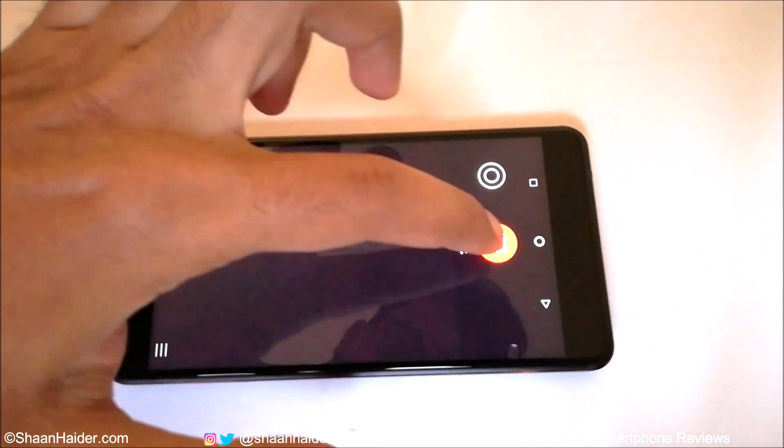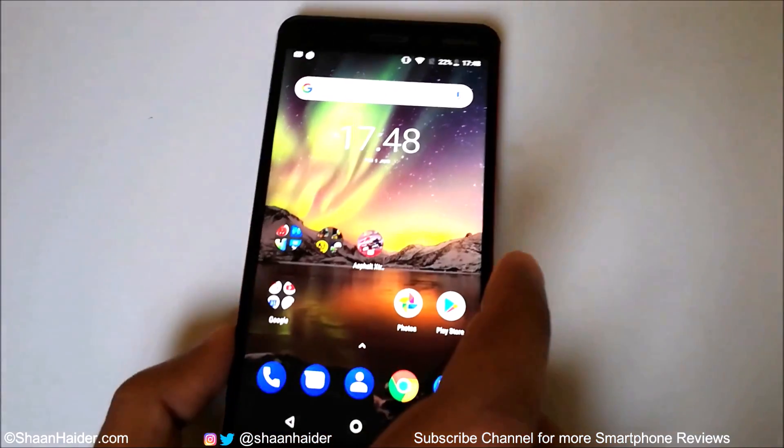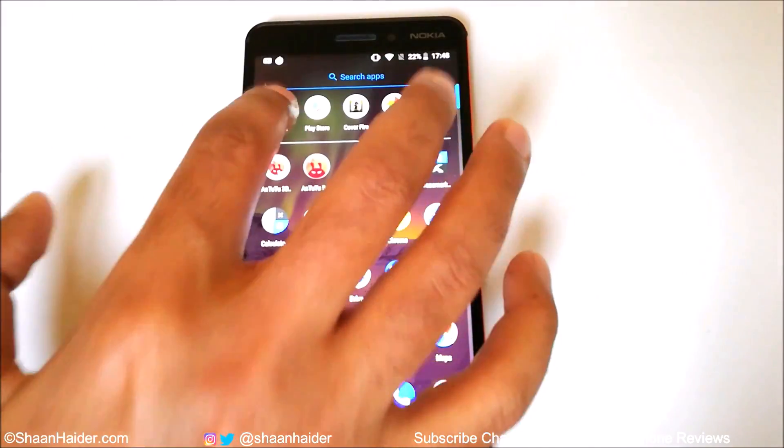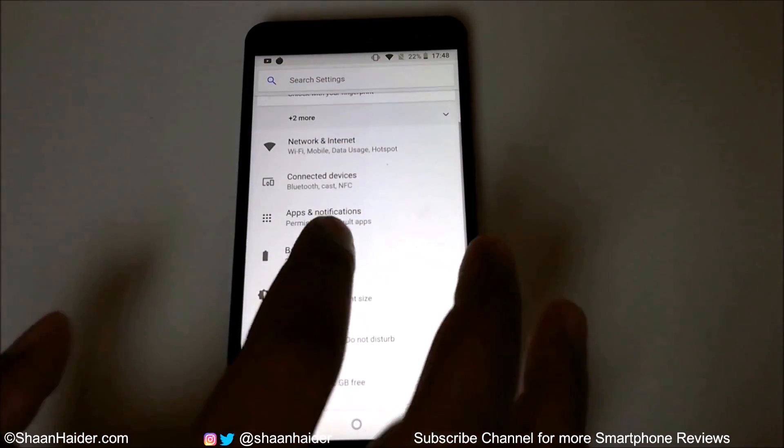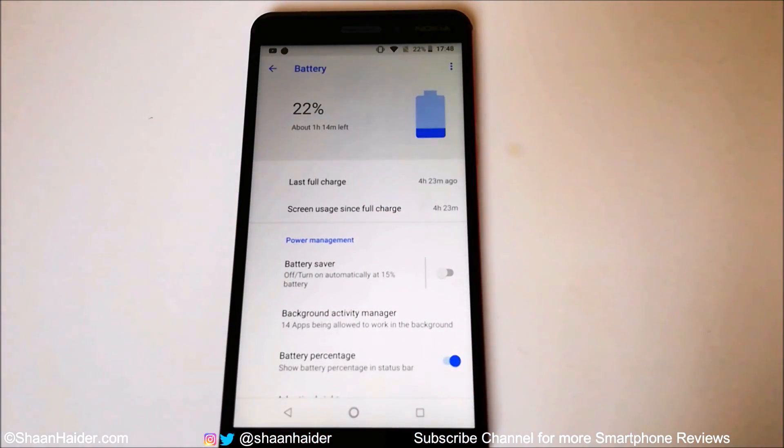It's been 20 minutes of 4K video recording. Let's check the battery status. The battery moved from 34% to 22% after recording a 4K video for nearly 21 minutes. The last full charge was 4 hours and 23 minutes ago. The battery is now at 21% with about 1 hour 10 minutes remaining, so we can estimate the Nokia 6.1 screen-on time will be around 5 and a half hours on heavy usage — that's a good battery performance.